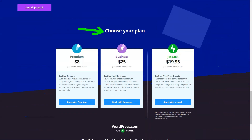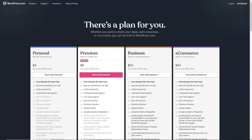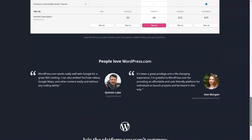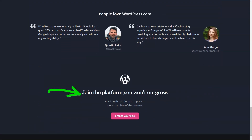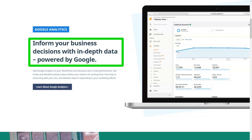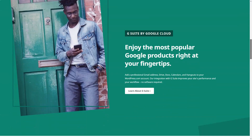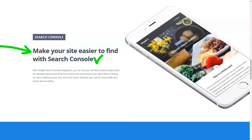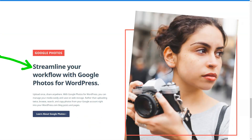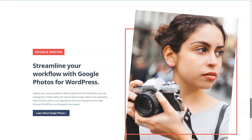Support was another area where WordPress.com shone. The knowledge base was a treasure trove of articles and videos. And with my plan upgrade, 24/7 live chat became my go-to for any hiccups. When it came to pricing, WordPress.com offered a spectrum — from a free plan to the e-commerce tier, there was something for every pocket. The free plan was basic but functional, while the premium plans unlocked a world of features. In conclusion, my WordPress.com journey was a roller coaster. From initial skepticism to genuine admiration, it's a platform I've grown to respect. If you're seeking a robust, flexible website builder that grows with you, WordPress.com might just be your answer.